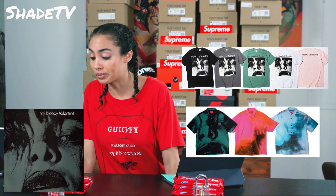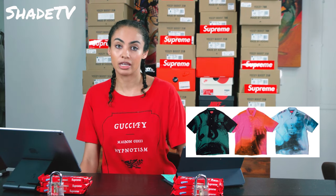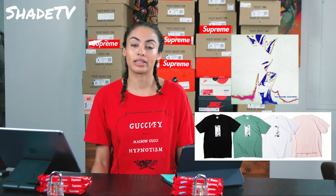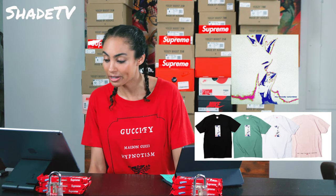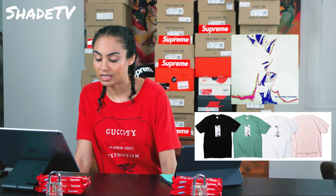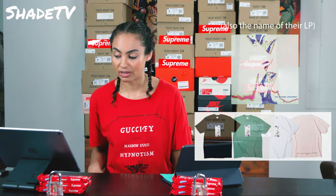Then we have the My Bloody Valentine Glider tee. 'Glider' is actually a technique where you glide the guitar strumming while holding down the whammy bar, causing beautiful swells. That really creates all these juxtapositions of tone — that's where the term 'glider' came from. I'm actually a really big fan of the image they have on here. These tees come in black, white, seafoam green, and powder pink — definitely a big fan of that.